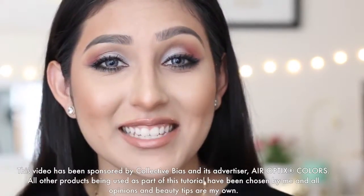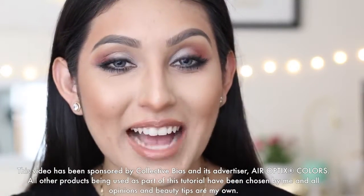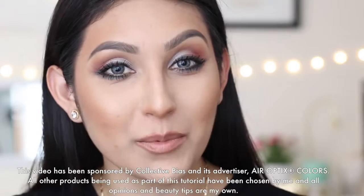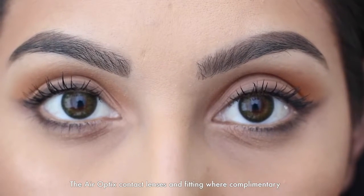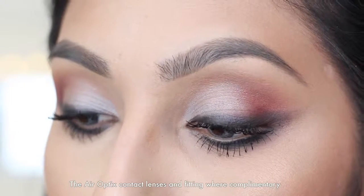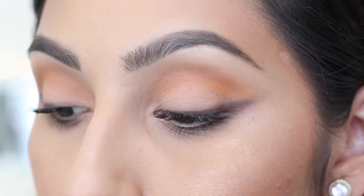Hi my beauties! Welcome back to my channel. In this video, I am going to be showing you guys two makeup tutorials using the Air Optics Color Contact Lenses, who I am partnering up with today. I am very excited because I will be bringing you guys behind the scenes for the photoshoot for the Siempre Mujer Cover Fall Contest. For these looks, I will be wearing the green Air Optics Color Contact Lenses for a more natural look and sterling gray for a more unique and dramatic look. Don't forget you need a prescription to wear Air Optics Color Contact Lenses even if you have perfect vision.